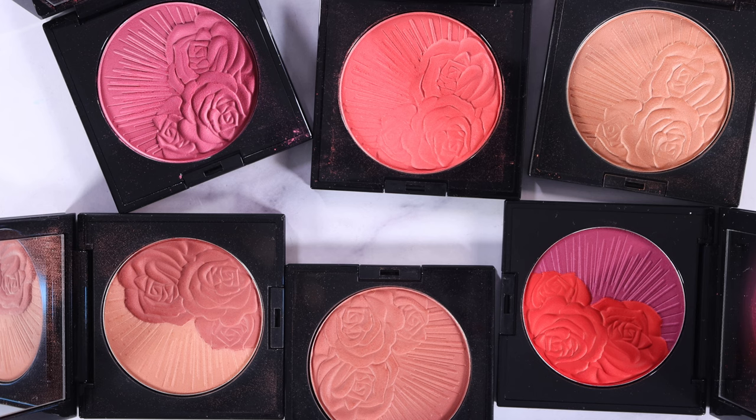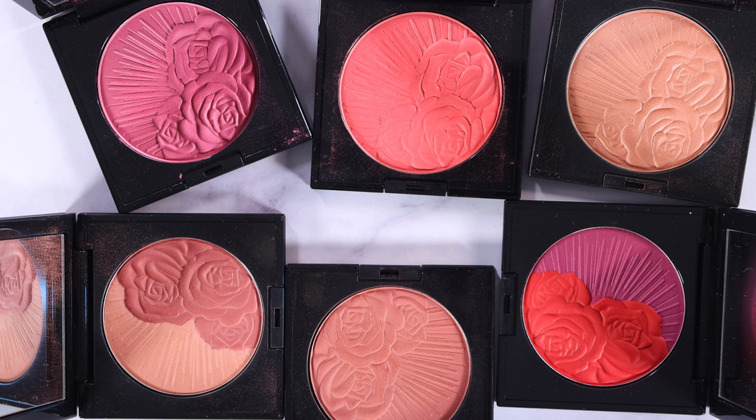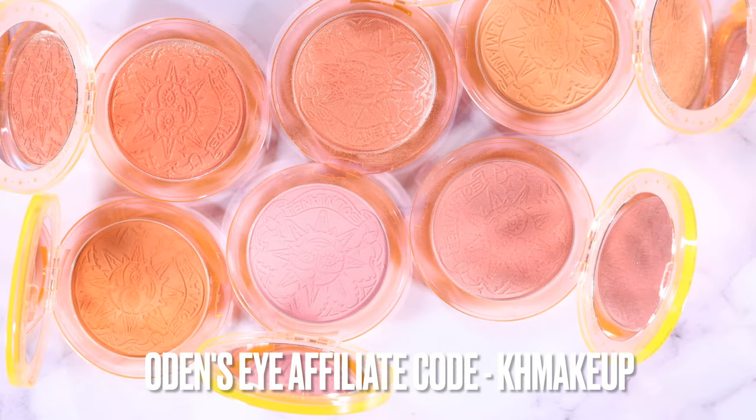These are all my Pat McGrath blushes, and some of them are definitely nicer than others. These duo ones she did in 2022 feel not totally necessary — I kind of just bought them because they were cute. I prefer her face palettes, and I really like this nude blush, but I don't really wear a lot of her other blushes because they're so pigmented. If you don't have any and you're wanting to start a collection, maybe just get one or two max.